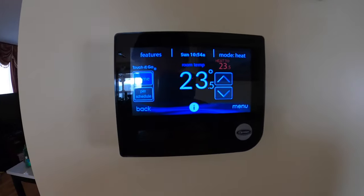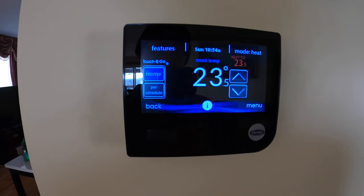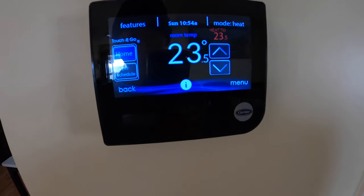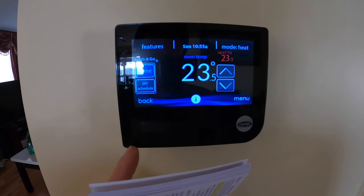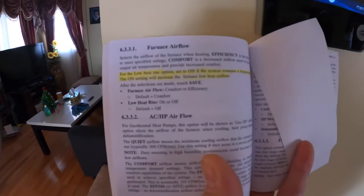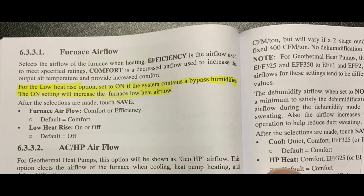Here's the fix. Apparently when this system was installed, everything was left at the default settings by the installer — where it should have been configured according to the system setup. When I look through the Infinity system control thermostat menu, under Furnace Airflow Setup, it says for the low heat rise option: set it to ON if the system contains a bypass humidifier. The ON setting will increase the furnace low heat airflow.